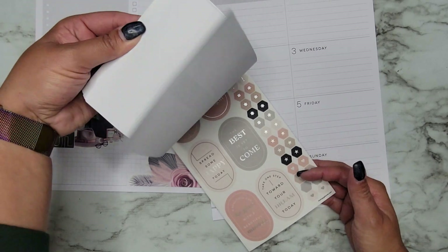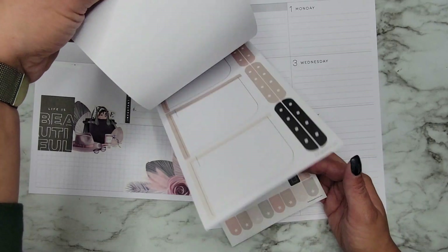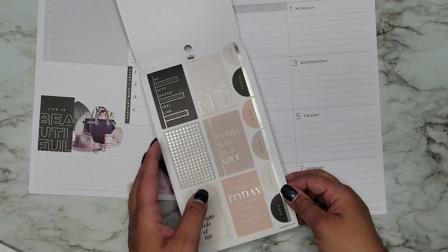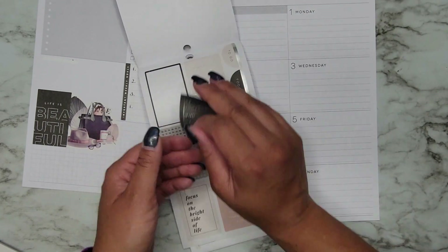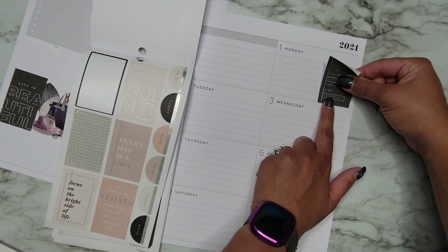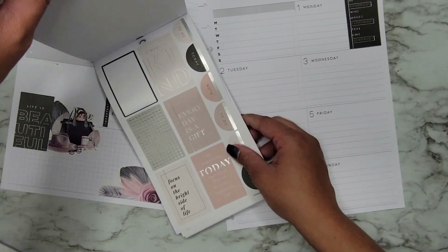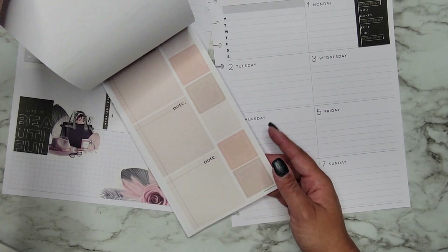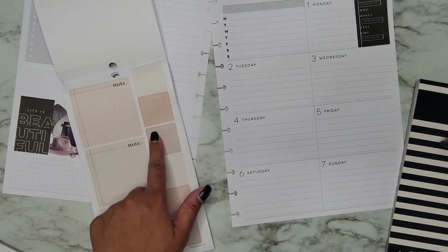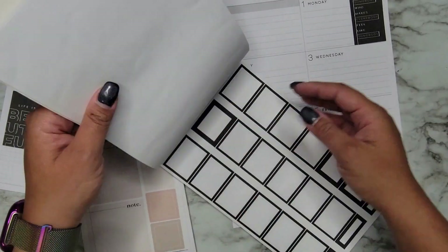Let's see what else we have in here. We have some checklists, thoughts, 'be somebody who makes everybody feel like somebody' — I like that one. I want to put another black quote in here, so let's put this one over here just to get some more of that black in here. We can do some boxes. Because I'm not a fan of like writing in these, but if I pair them with another type of box, I'll be more likely to use them.